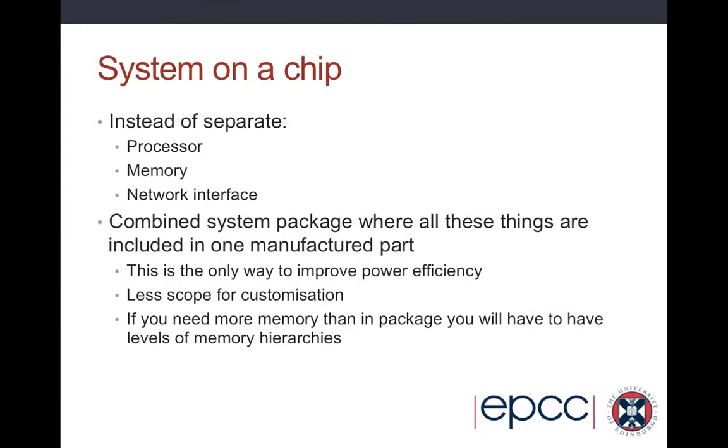This ends up being what's called the system on a chip — instead of separate processor, memory, and network interface, you get the whole thing combined together onto a single piece of silicon, because this is the only way to improve power efficiency. There's less scope for customisation; if you need more memory, you just have to have memory attached on the side, which will be slow. The largest electricity costs at the moment are shifting data from disk to memory and memory to processor. Putting the memory on the chip brings the power cost down, but any extra memory attached outside that package will have much slower memory access than even now, to stay within the power envelope.